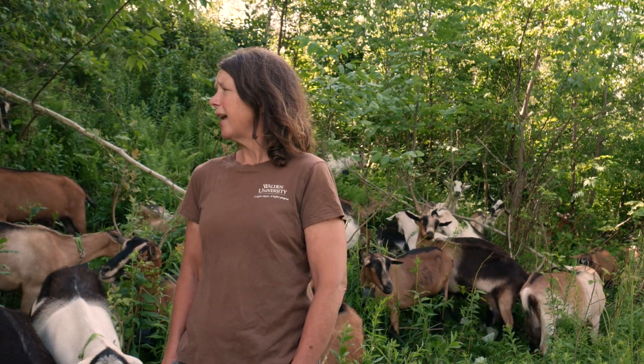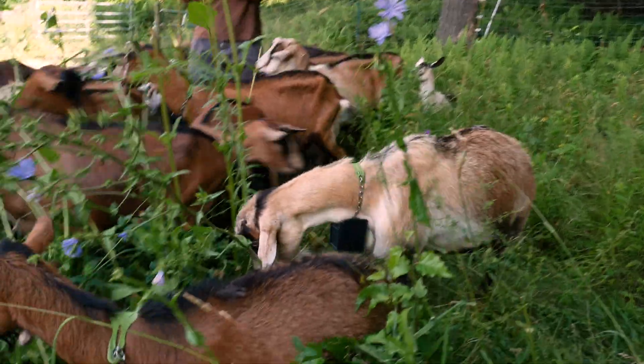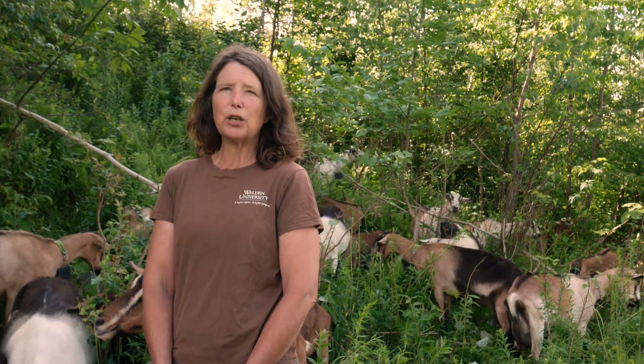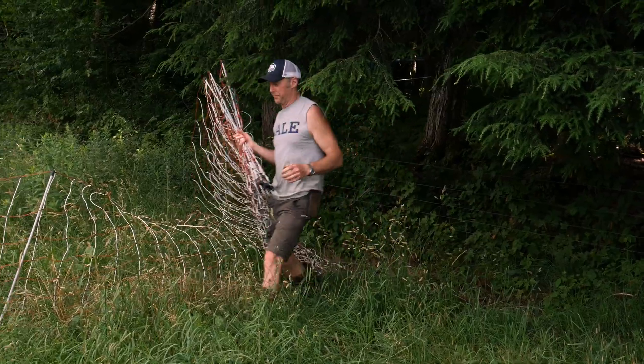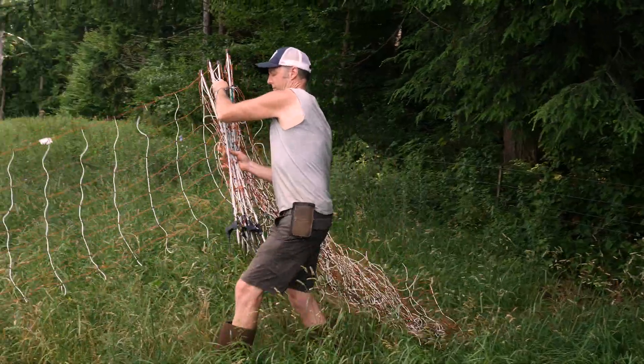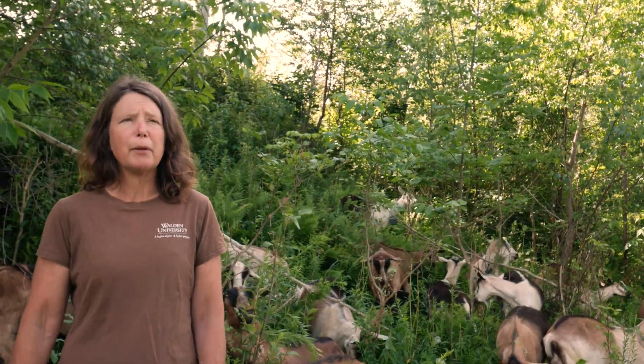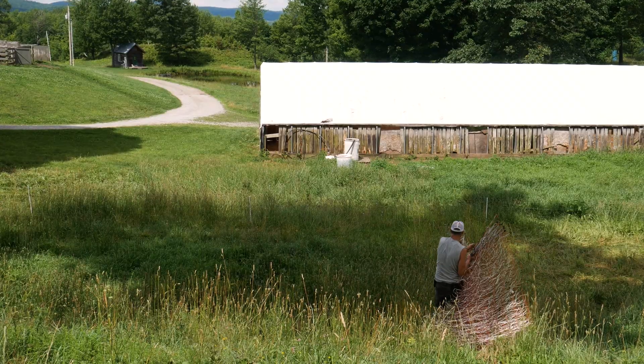Goats are natural browsers and like tall forbs and leafy vegetation. But we were using net fencing and high tensile fencing for the last 25 years in our grazing management, and putting that fence up in this type of terrain is just really uncomfortable and awkward. So we would use browse to a more limited extent, and there are whole areas of our farm that we didn't really use at all just because it was so cumbersome.